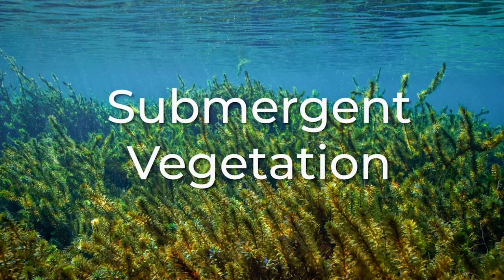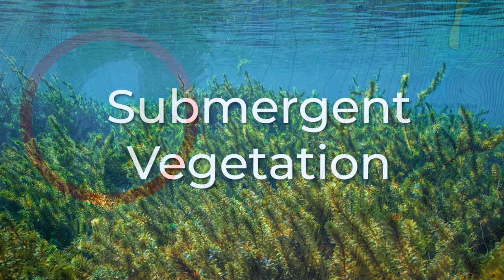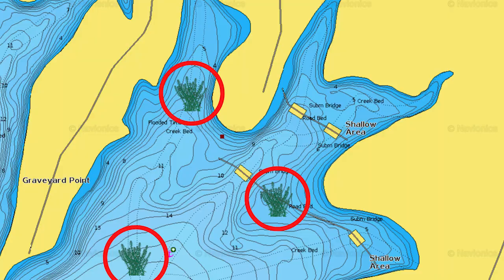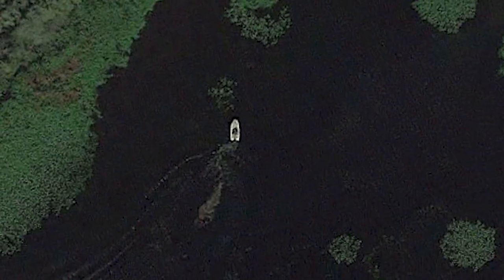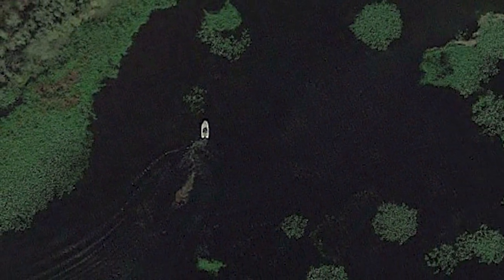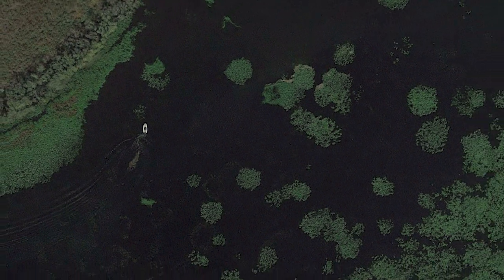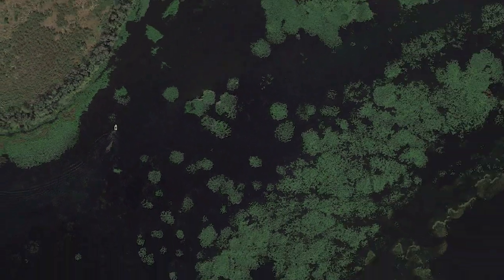Today I want to talk specifically about submergent grass or grass that grows underwater and seven high percentage grass areas where you can find both largemouth and smallmouth bass. Whether you are a bank fisherman or you have been fishing tournaments for your entire life, this video will help you locate bass in areas of grass that can be overwhelming.